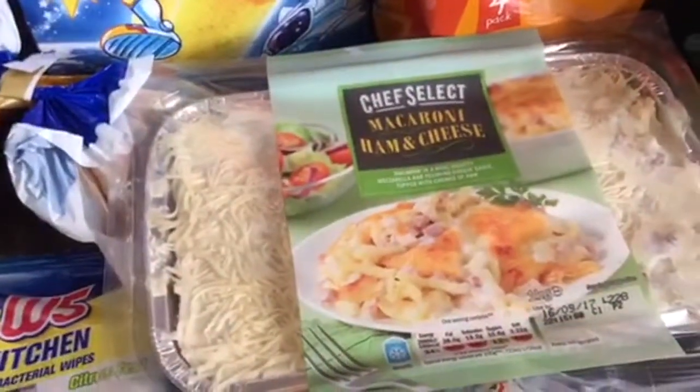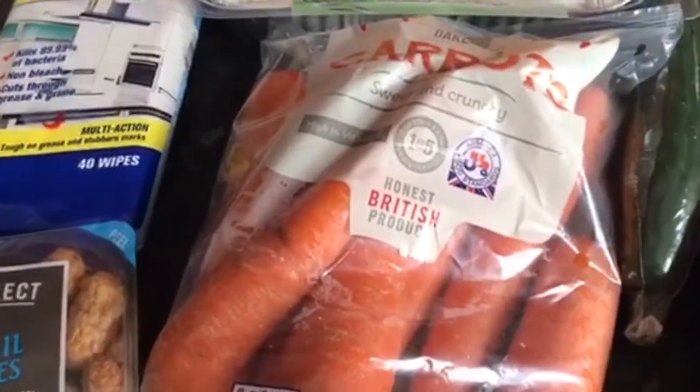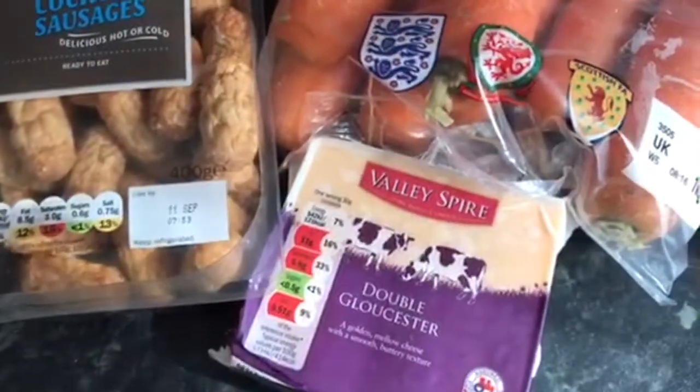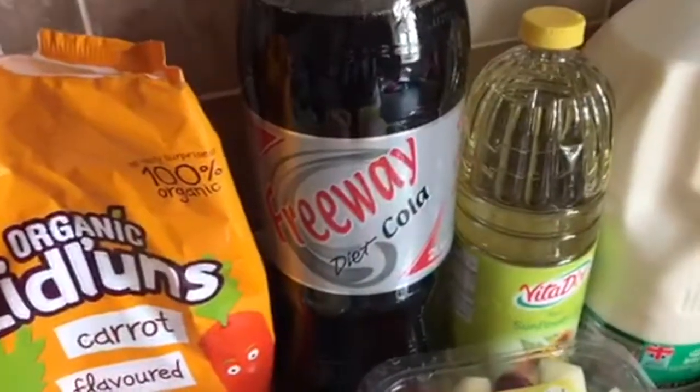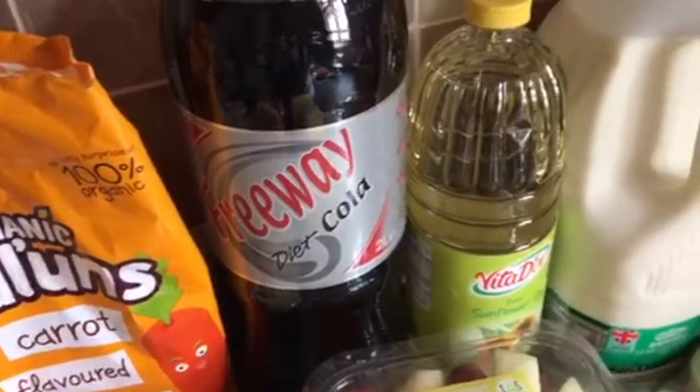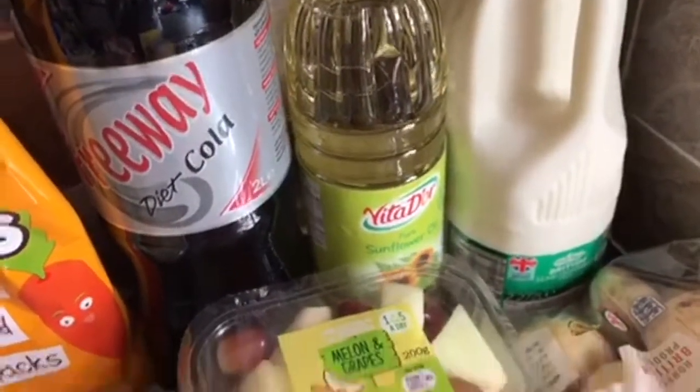And then we've got this macaroni ham and cheese — I've not tried that before so we'll see what that's like — some carrots, double Gloucester cheese, some cocktail sausages, a bottle of diet cola, some sunflower oil.